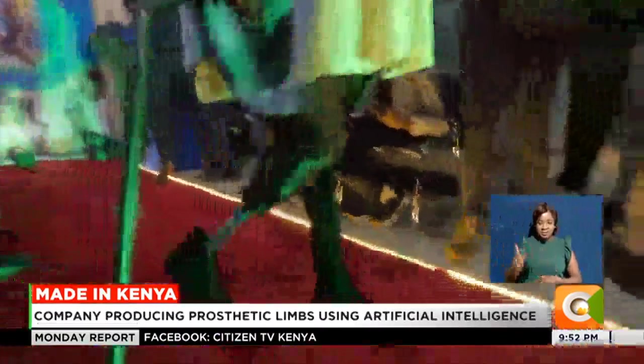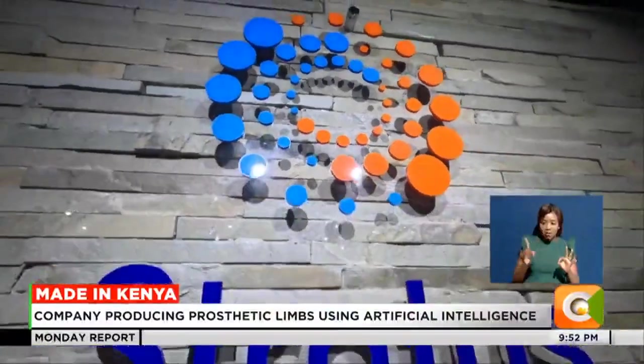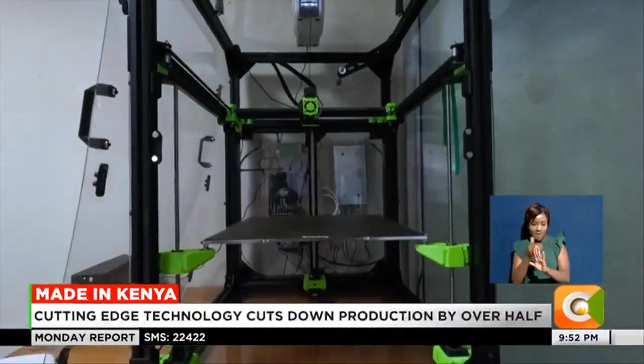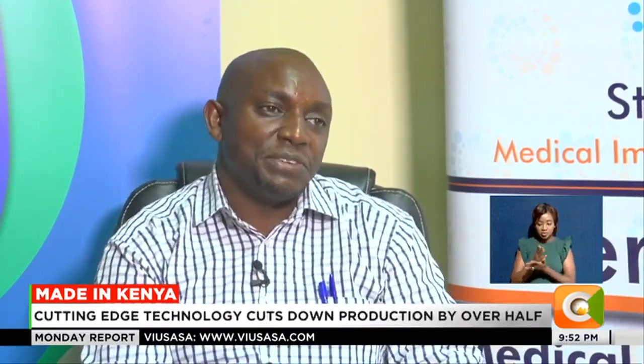To ensure high quality prosthesis, Ugani has teamed up with Stratas Imaging, who do thorough checks before the artificial limbs are manufactured. The challenge in the past is that producing a prosthetic has been very expensive. A prosthetic that used to cost 350,000 shillings can now come for less than 100,000, improving speed of production and access, which is very important for our country.